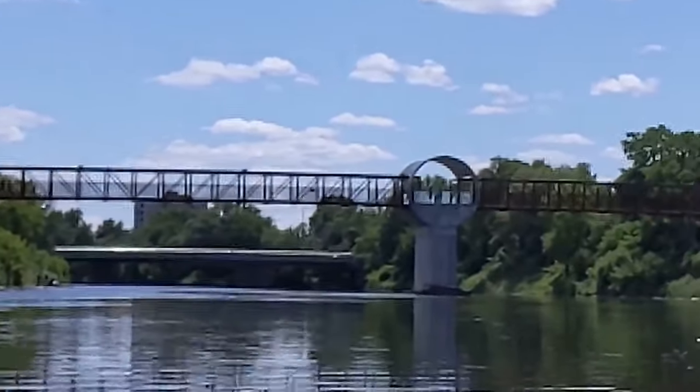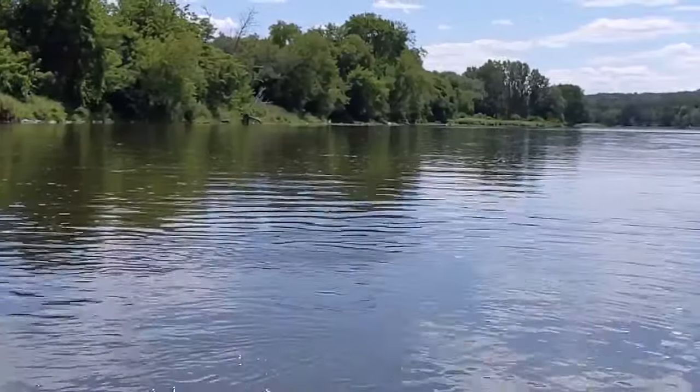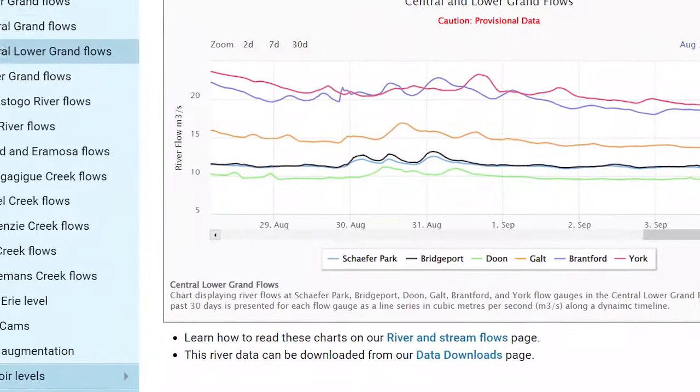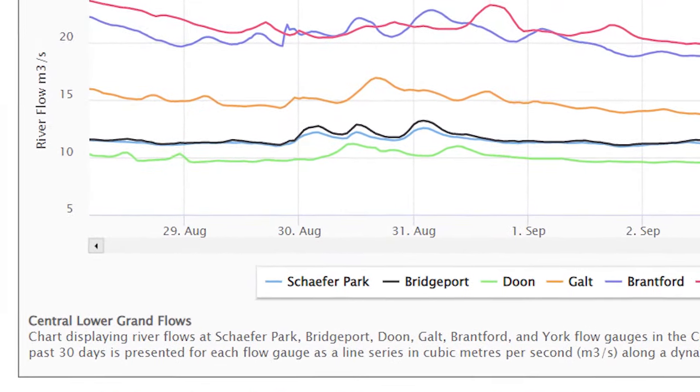Or you can take 45 minutes to paddle down the river just past the pedestrian bridge and back again. But don't cross the small dam as it can be difficult to turn around and come back upriver. For a longer kayak, you can start at Blair and end at River Bluffs Park just before the core. Check the water levels at the GRCA river flow chart listed in the description below.